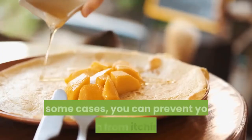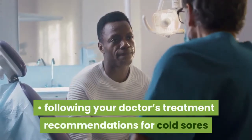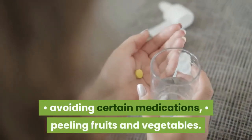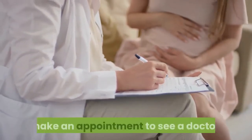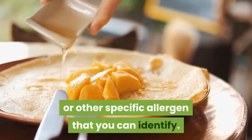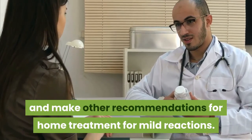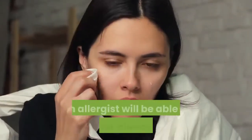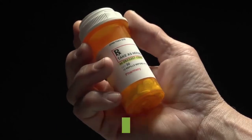Preventing itchy mouth: in some cases, you can prevent your mouth from itching by avoiding allergens including foods, following your doctor's treatment recommendations for cold sores and oral thrush, cooking fruits and vegetables instead of eating them raw, avoiding certain medications, and peeling fruits and vegetables. When to see a doctor: if you suspect you have oral thrush or think you may have a cold sore, make an appointment to see a doctor. It's also important to see a doctor if you've had an allergic reaction to a food or other specific allergen that you can identify. A doctor will be able to prescribe epinephrine for future use and make other recommendations. If you're having symptoms of allergic reaction but aren't sure what could be causing them, make an appointment with an allergist, who will be able to administer allergy testing to pinpoint your allergens. You may also receive an epinephrine prescription once you have a diagnosis.